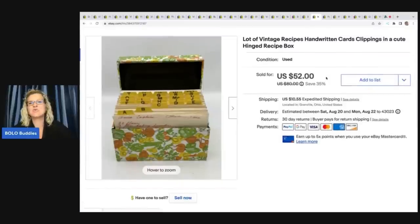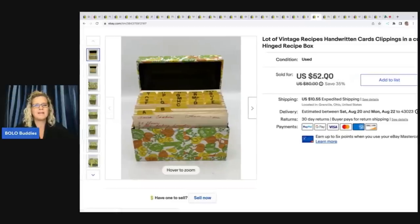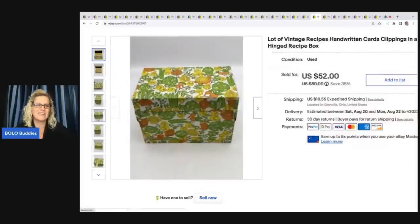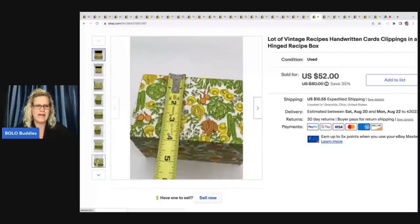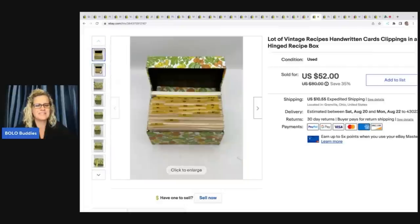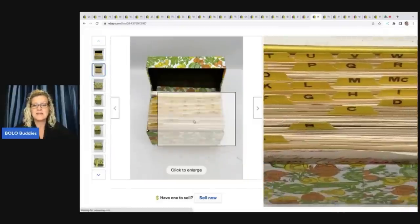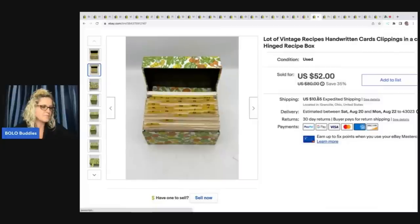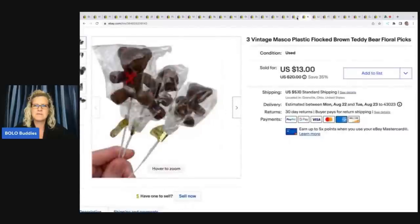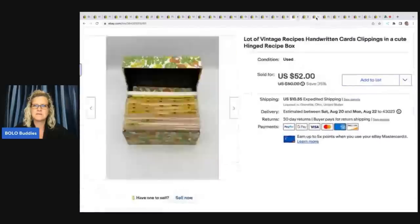The next item is this vintage handwritten recipes — cards and clippings in a hinged recipe box. Note: don't use words like 'cute' or 'fun' in your titles — that's not going to help you sell your item. But handwritten recipes can definitely be a bolo. I got this at an estate sale for a dollar and took a best offer of $35 — the buyer paid shipping and was all in for $49.19.